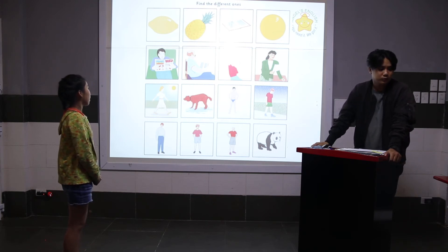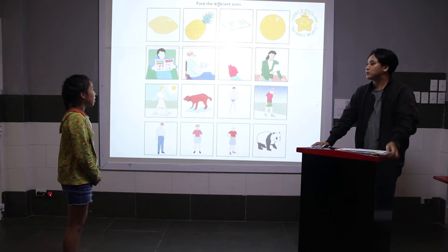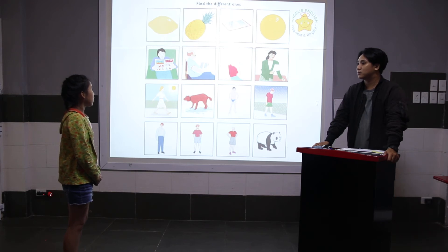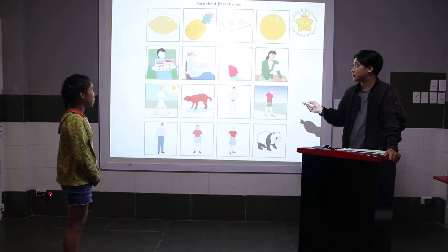Number one. Two. The different picture — because the food, they are food. Number two. The different picture. Two. Three.